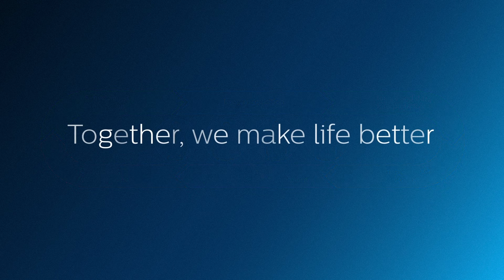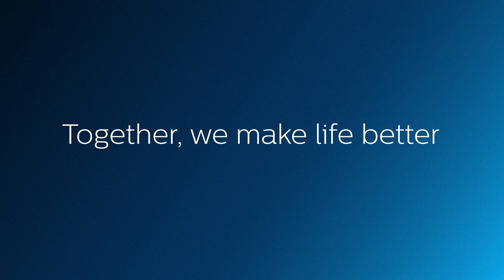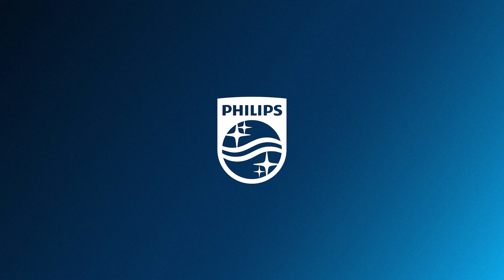Together we make life better. Innovation & U. Philips.